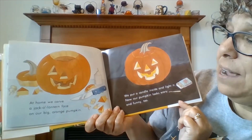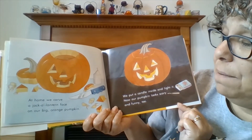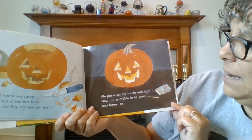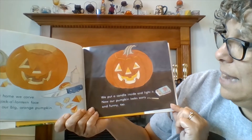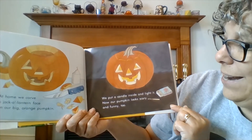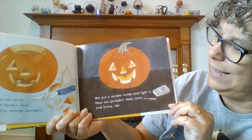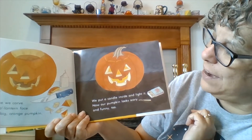At home, we carve a jack-o'-lantern face on our big orange pumpkin. We put a candle inside and light it. Now our pumpkin looks scary and funny, too. He does have kind of a funny, scary face, doesn't he?